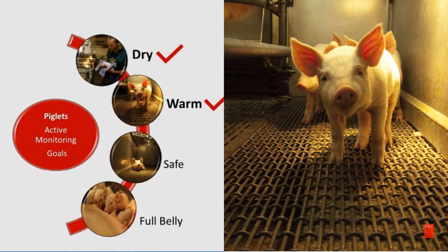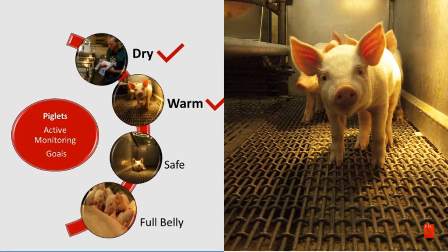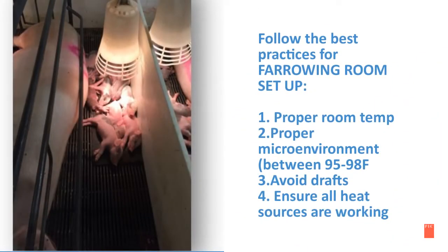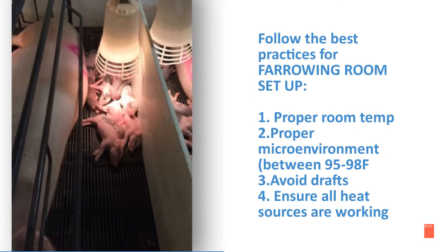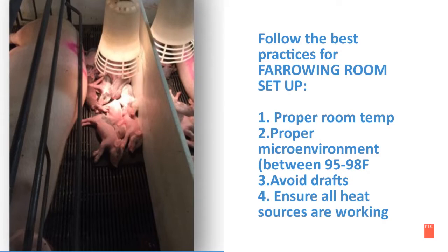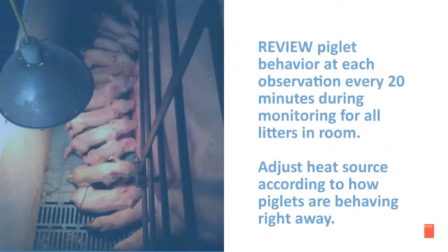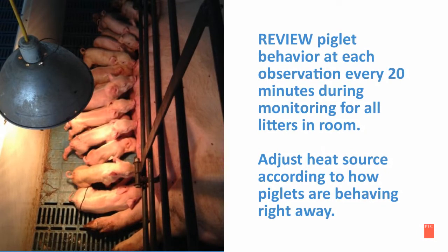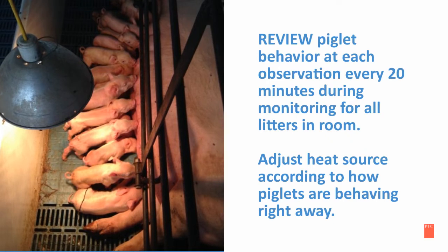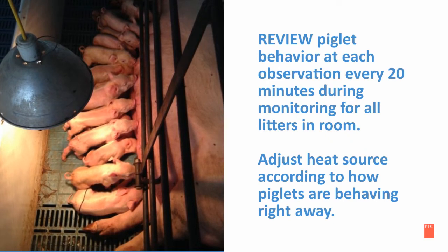In the following slides, we will discuss the second goal in active monitoring: keeping the piglets warm. Follow the best practices for farrowing room setup. First, make sure you have proper room temperature. Second, maintain a proper micro-environment, which is between 95 to 98 degrees Fahrenheit. Avoid drafts and ensure all heat sources are working. Review piglet behavior at each observation every 20 minutes and adjust heat sources accordingly.